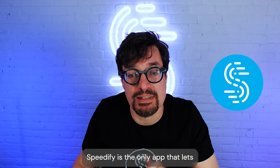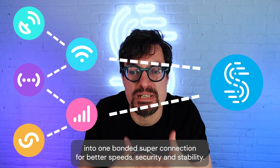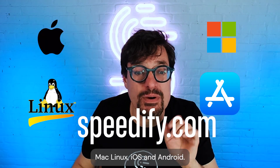Speedify is the only app that lets you combine your Starlink with multiple internet sources into one bonded super connection for better speed, security, and stability. You can download it at speedify.com for Windows, Mac, Linux, iOS, and Android.